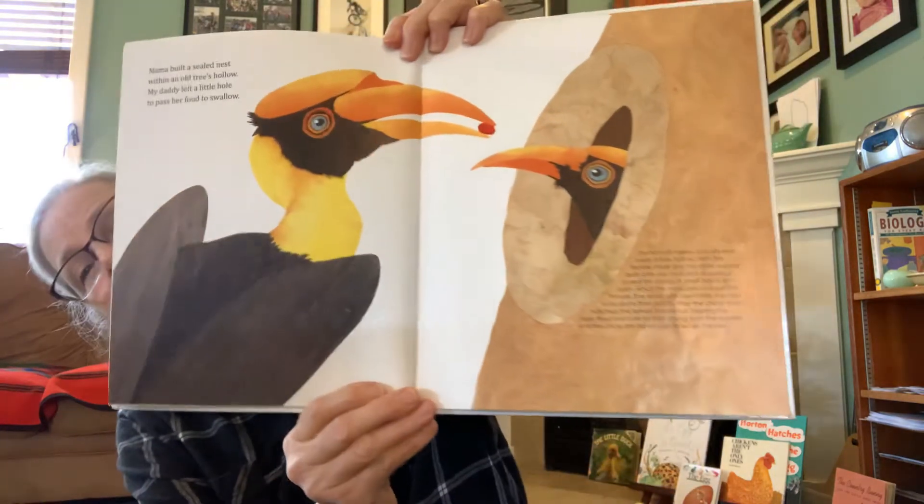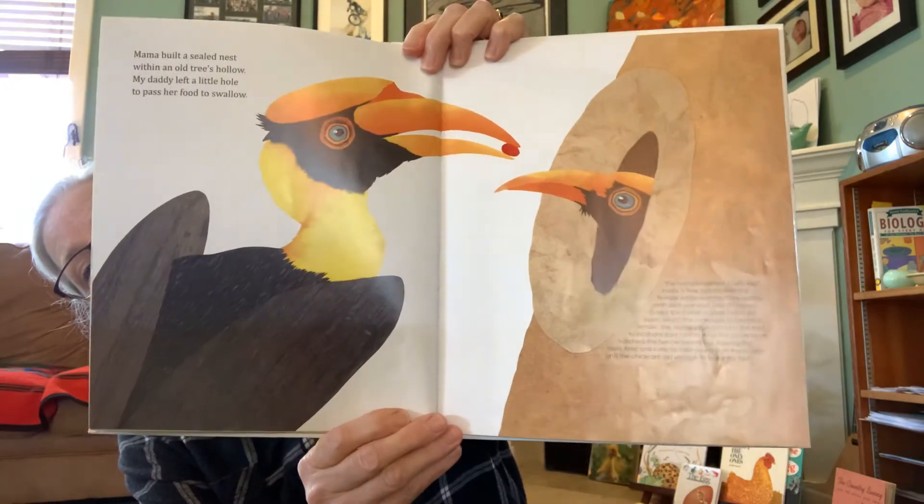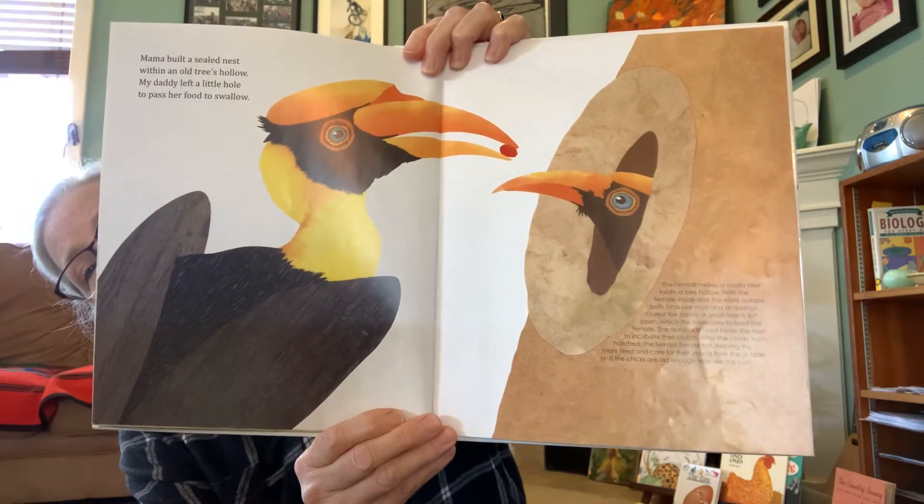Mama built a sealed nest within an old tree's hollow. My daddy left a little hole to pass her food to swallow. Mama built a sturdy nest by stacking twigs up high. A breezy house upon a tree where talons blend with sky.